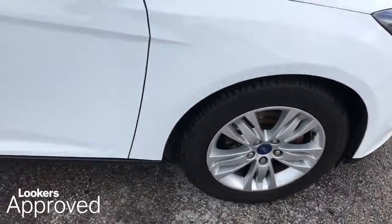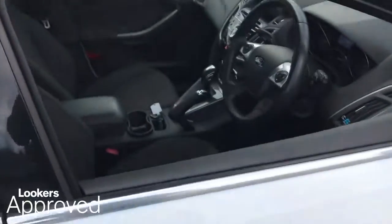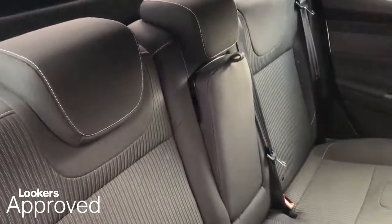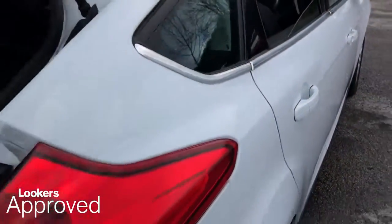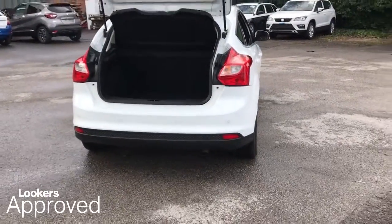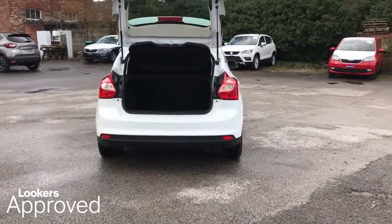Worth £600. Minimum 12 months comprehensive warranty. 30 day exchange. Accident management cover.